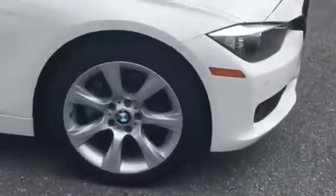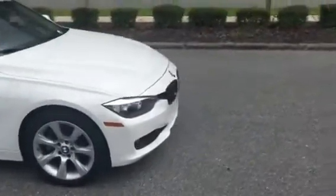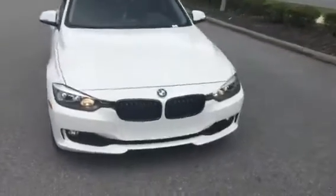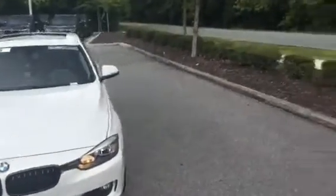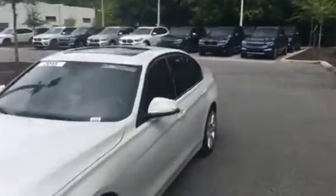It has the BMW logo on the rims, which is a nice feature. Here's the front of the vehicle, and now I'll go ahead and step inside.